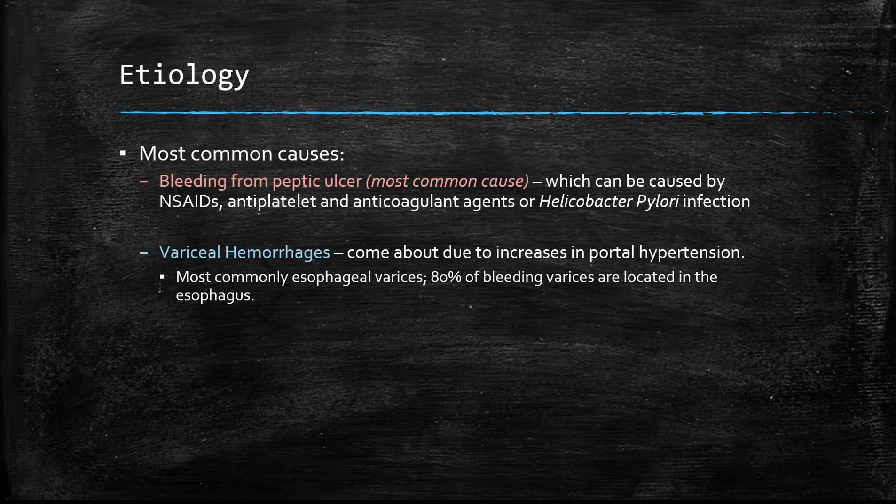The most common cause of upper GI bleeds is bleeding from a peptic ulcer. Peptic ulcers can arise from long-term steroid use, antiplatelet and anticoagulant agents, or H. pylori infection. The second most common cause is variceal hemorrhage, which occurs due to increases in portal hypertension — most commonly esophageal varices, accounting for 80% of cases, though other varices can also cause an upper GI bleed.